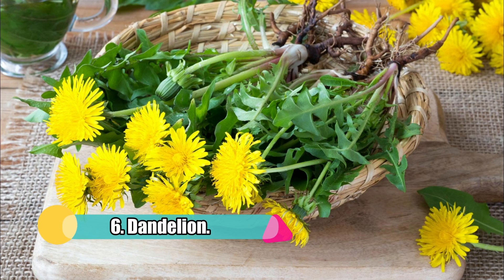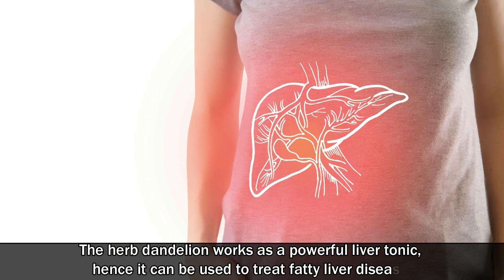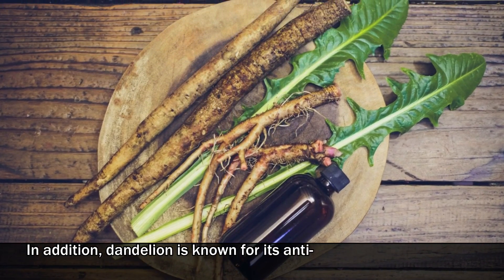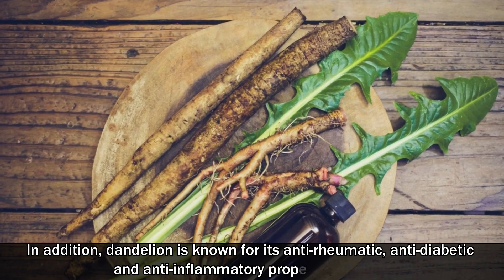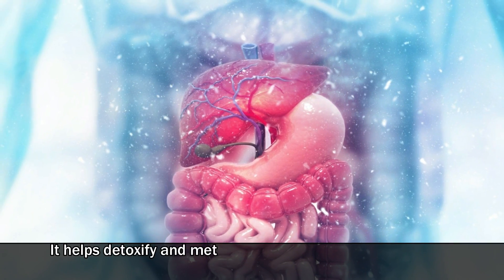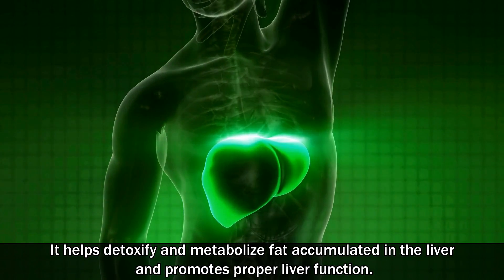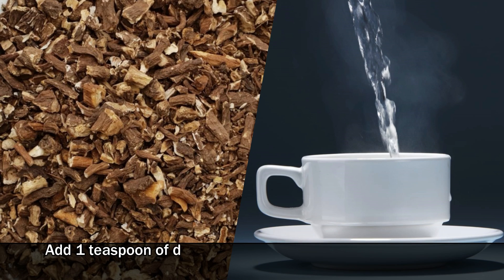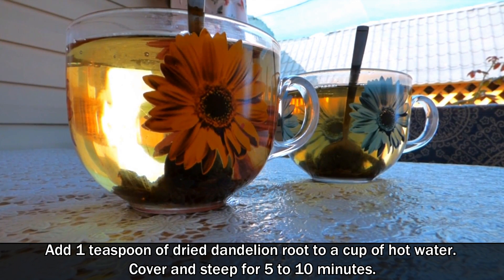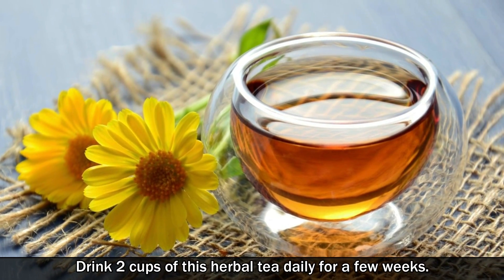Number 6: Dandelion. The herb dandelion works as a powerful liver tonic, and hence it can be used to treat fatty liver disease. In addition, dandelion is known for its anti-rheumatic, anti-diabetic, and anti-inflammatory properties. It helps detoxify and metabolize the fat accumulated in the liver and promotes proper liver function. Add 1 teaspoon of dried dandelion root to a cup of hot water, cover and steep for 5-10 minutes. Drink 2 cups of this herbal tea daily for a few weeks.